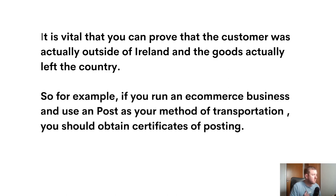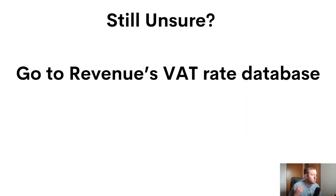It's vital that you keep proper documentation and copies of everything. For example, if you run an e-commerce business and use An Post as your method of transportation, you should obtain certificates of posting, which they should be able to provide you with. If you're still unsure what VAT rate should be added to your sales, I'm going to show you Revenue's database, which can give you much more specific guidance on individual products and services.